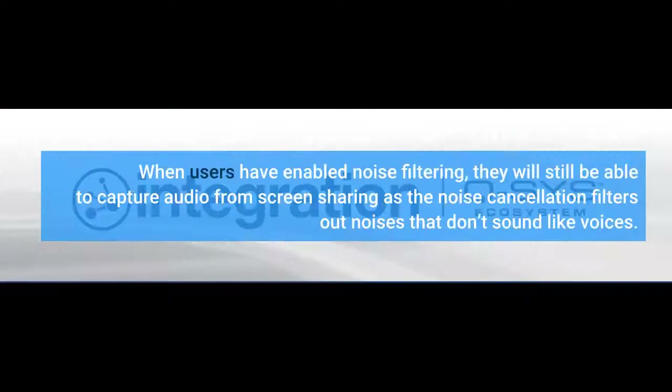When users have enabled noise filtering, they will still be able to capture audio from screen sharing, as the noise cancellation filters out noises that don't sound like voices.